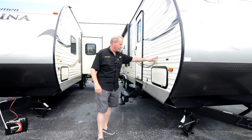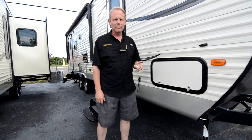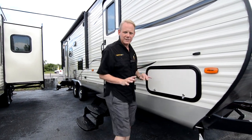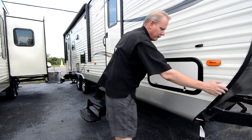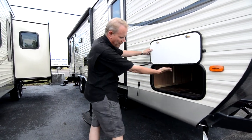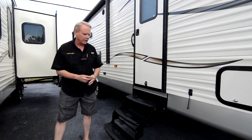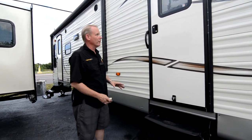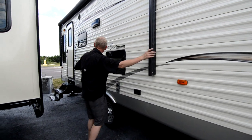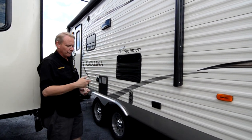Coming around to the side, we've got stick-and-tin construction — wood frame with aluminum siding. We like this because it won't delaminate and it's very easy to repair if you ever have a problem; it's relatively easy to take a panel off and put a new one in compared to fiberglass. In here we've got full pass-through storage. Coming on back, we've got that front bedroom door for the 263 RLS — you can enter right into the bedroom. Further back, you can see our patio awning stretches all the way to the back, and this is a power awning, so no cranking or pulling with rods — just touch a button and it comes out.